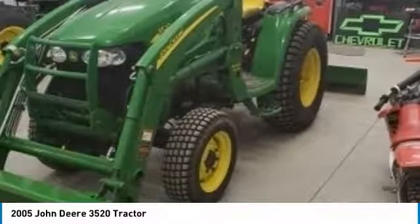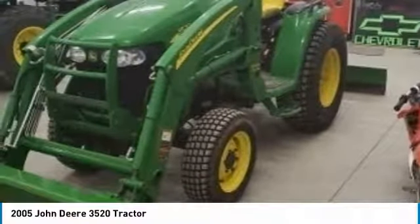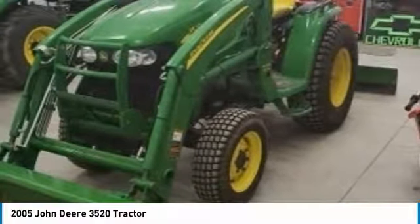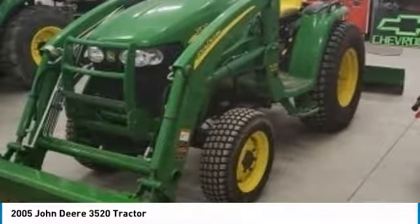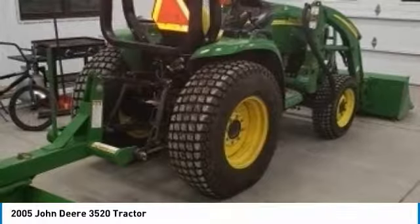Highlights include: 72 mid-mount 7-iron side discharge mower, 300CX loader with bucket, 3-point frontier blade. Recently serviced and with only 718 hours, you can rest assured that this 3520 will be hard at work for many years to come.